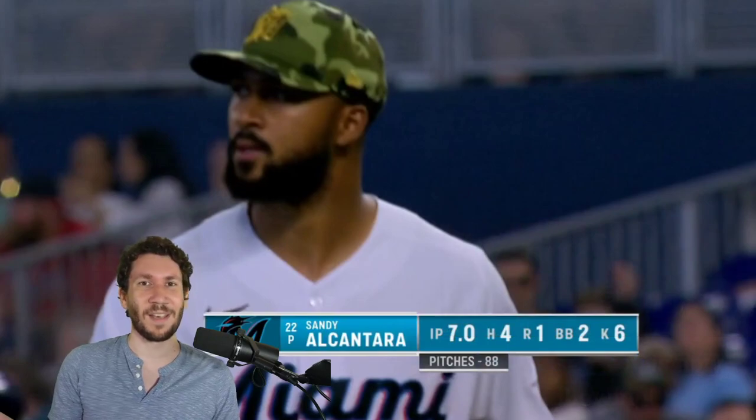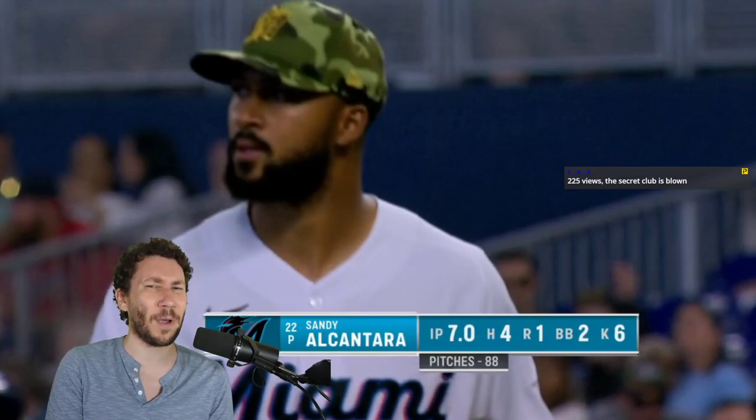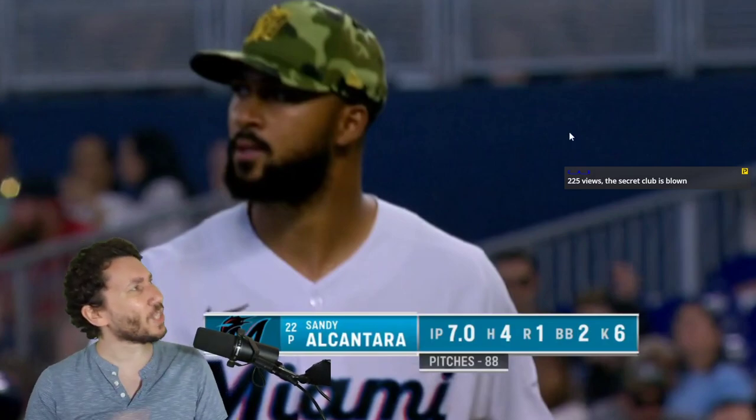We're going to watch Sandy Alcantara today, and I actually thought I already covered him because I love him so much. I have such an adoration for Sandy because he throws upper 90s with fastballs and sinkers. He gets all these weak grounders all the time, and then he has a 92 mile per hour changeup and a 91 mile per hour slider.